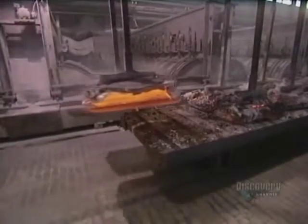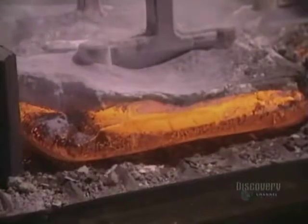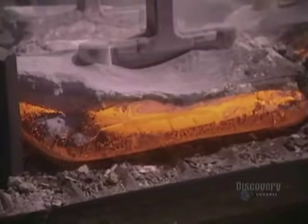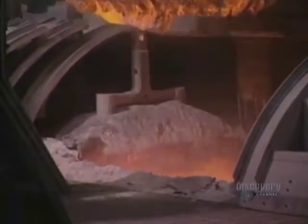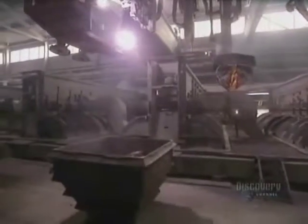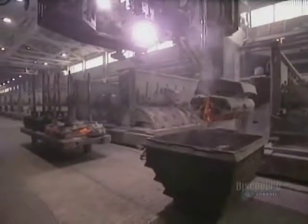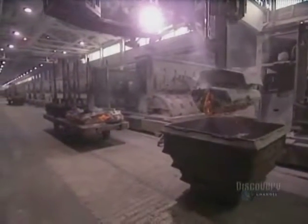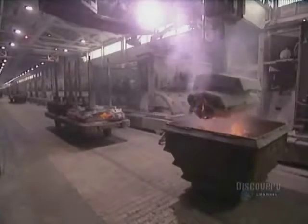They clean the aluminum rods, which will then be reused. Here we see the crust formed atop the anode. When the anodes are replaced, the accumulated impurities have to be recovered from the top of the pots. This is accomplished with these pincers. Then a new anode is inserted into the alumina and electrolysis continues.